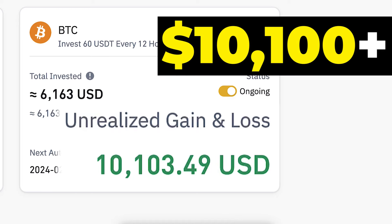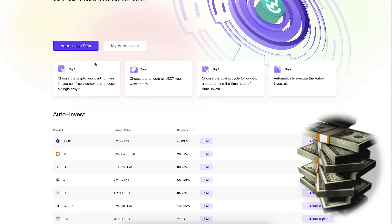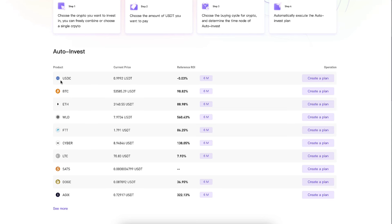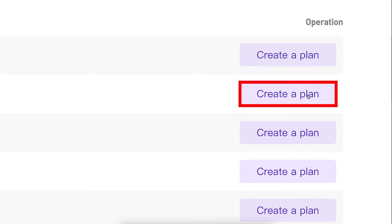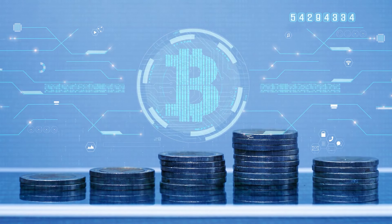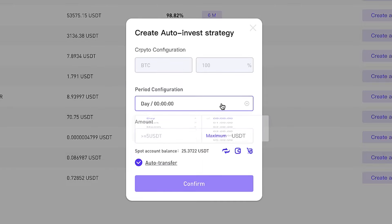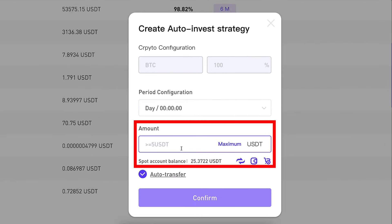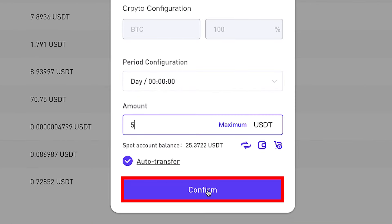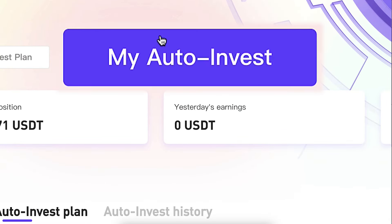On another platform I have already earned more than $10,100 with an auto invest bot, and my CoinW auto invest bot is already generating money automatically. This is such an easy bot that even your 98-year-old grandmother can set it up. You simply search for BTC, click 'Create a Plan,' choose how much bitcoin you want to get and how often — the minimum is only 5 USDT — and then click 'Confirm.'